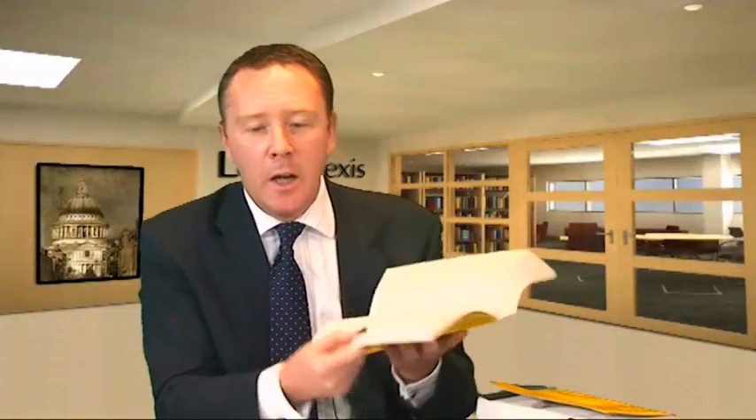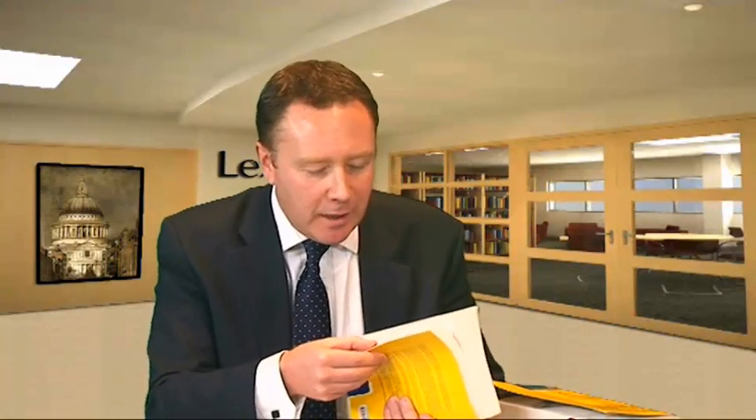That can be particularly useful in the exam hall where there's a lot of detail to remember. Finally in Book 1B, we have ITOIA — the Income Tax, Trading and Other Income Act 2005. This contains all the details on how we tax trading income and property income, and crucially whether an expense is deductible. There's a whole section of the act covering allowable expenses, and at the beginning there's a table of contents to help you find relevant provisions quickly.